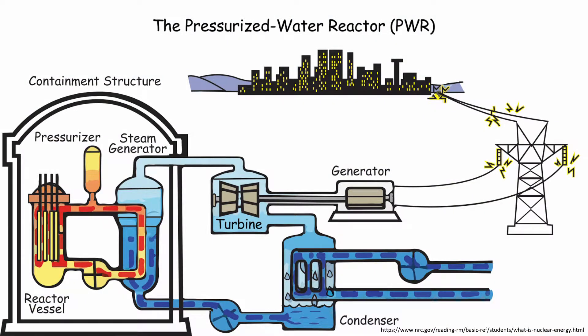How are these reactors constructed, and what role does zirconium play in their functions? Depicted here is the basic schematic of a pressurized water reactor, or PWR, that is used in both submarines and power plants.